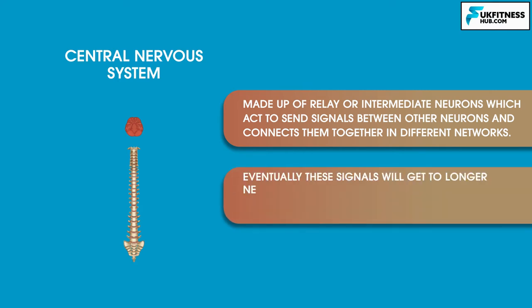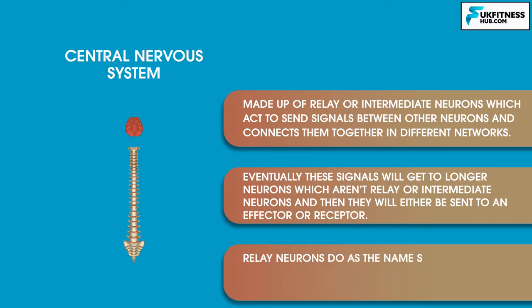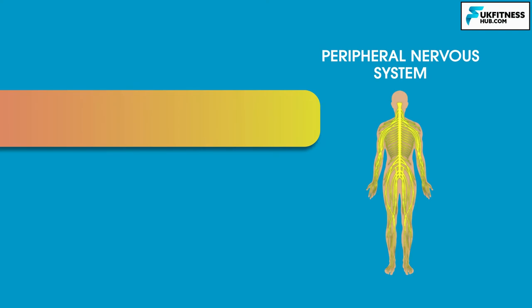Eventually these signals will get to longer neurons and will be sent to an effector or receptor. Relay neurons do as the name suggests — they relay messages and are intermediate, meaning they are in between neurons.